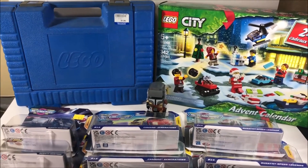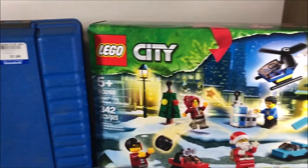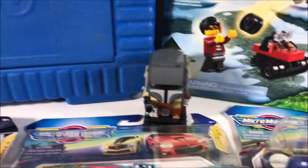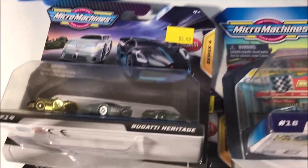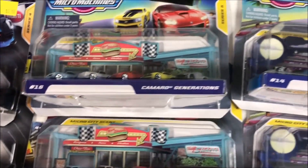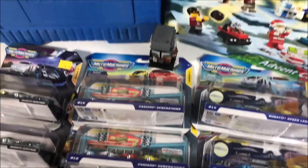Alright everyone, that is going to do it. Thank you so much for stopping by the Toy Freaks. What have you been picking up? Leave a comment down below. Please subscribe and hit that notification bell so you can stay up to date on all of your Toy Freaks goodness, including some Micro Machine reviews which we will hopefully have out in the next week or so. Take care of yourselves and we will see you on the next one.